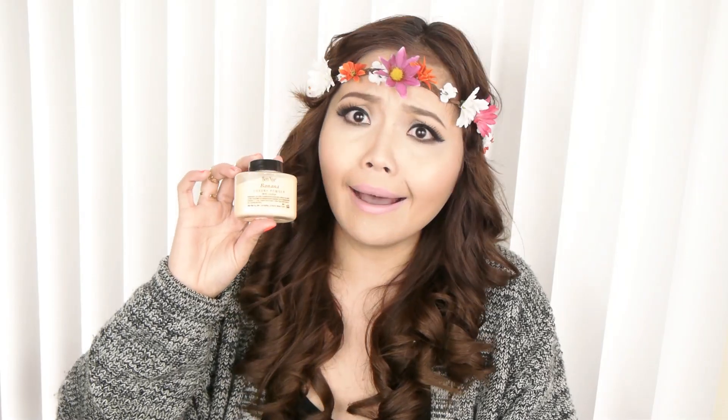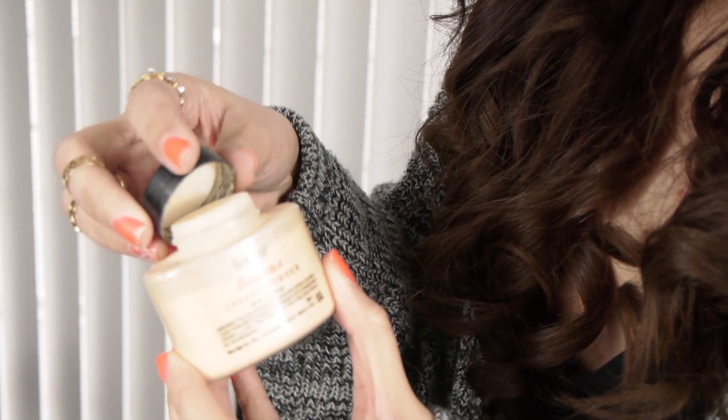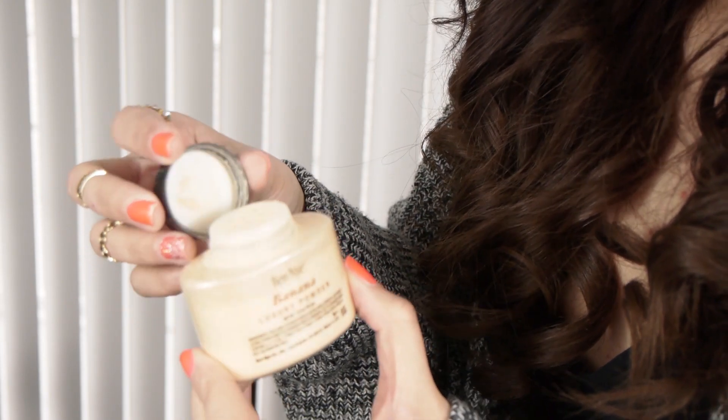I finally gave in and got the RCMA No-Color banana luxury powder. If you have very fair skin, this is not the highlighting setting powder for you — you'd probably want the pink-based one, because this will appear very yellow. For light-to-medium skin tones it's more forgiving. What I love is that it really mattifies the face for a very long time. I put it on my T-zone and under my eyes and it prevents creasing under the concealer.